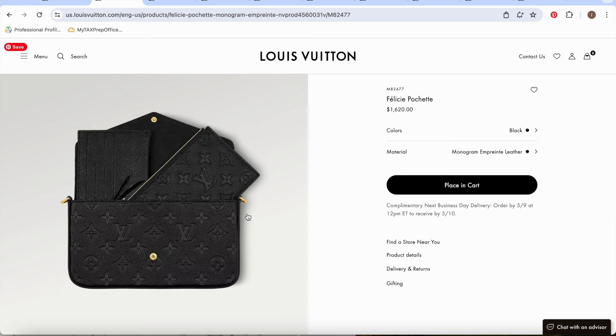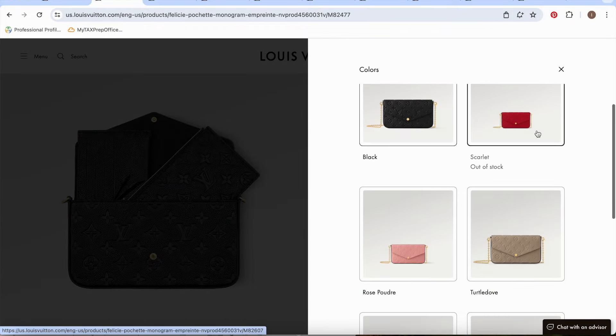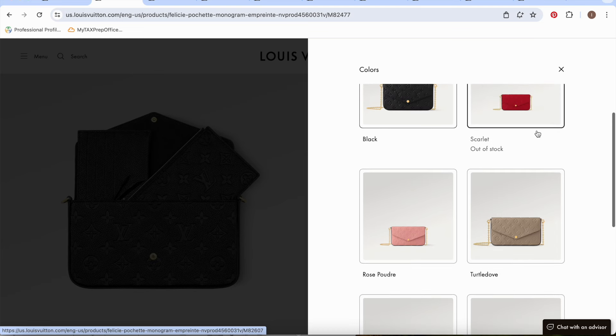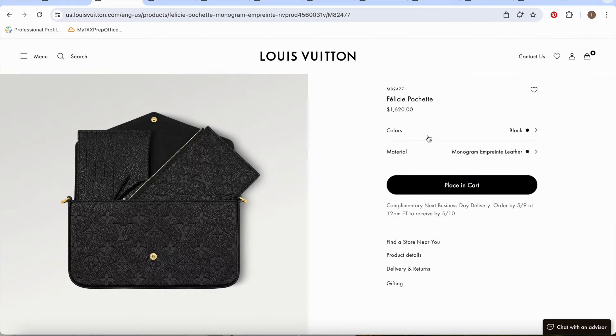The chain is so comfortable and light. The good thing about the Félicie is it actually has inserts, so you're basically getting three for the price of one. With the insert you have a long one where you can put cash, and then you have the card holder version. You can take those out and it just makes it a simple bag where you still have enough space for your essentials. It starts at $1,620 and comes in rose poudre, turtle dove, scarlet, black, and cream.